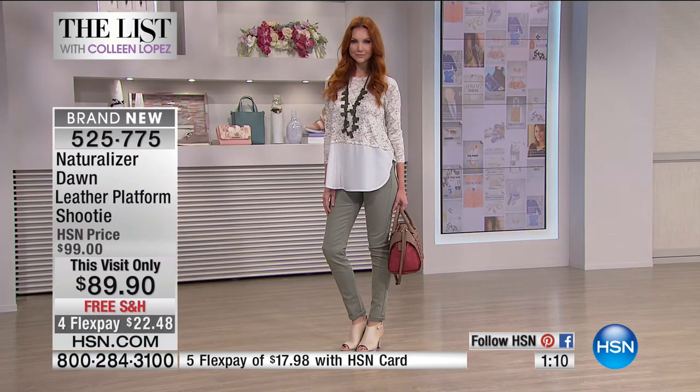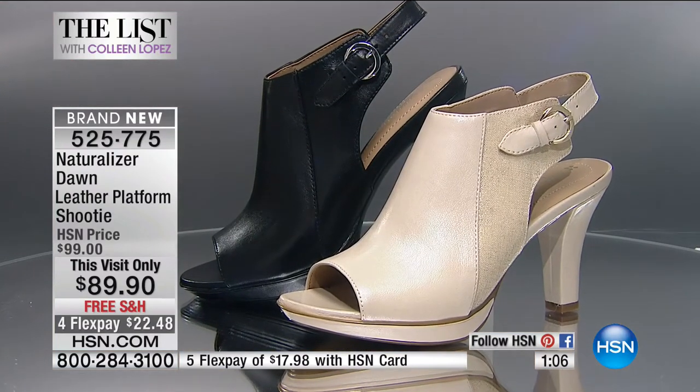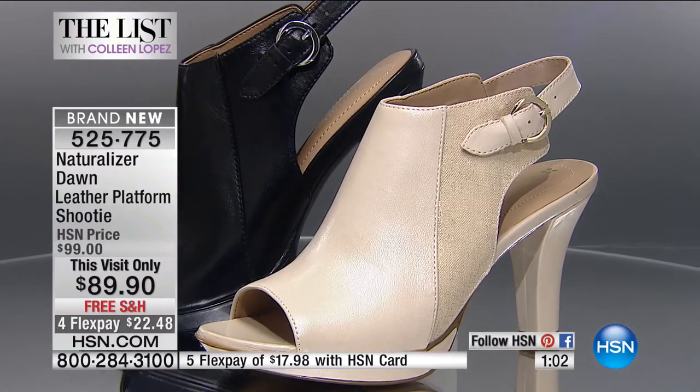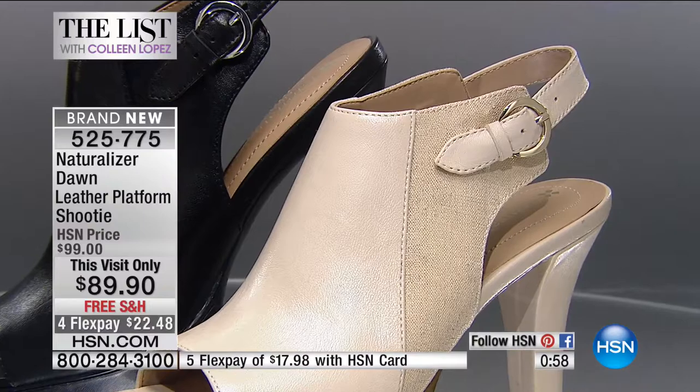You want to have that extra cushion in your heel, that extra cushion in the forefoot where the ball of your foot is — where you get tired in heels all day. This is going to keep you comfortable all day long. It's got that lightweight material, the breathable linings, and you've got that non-skid pad on the bottom.